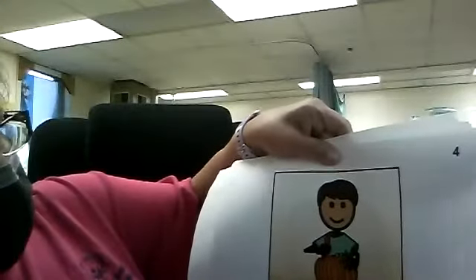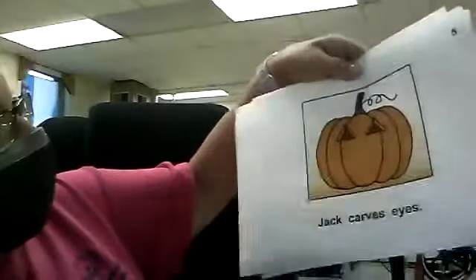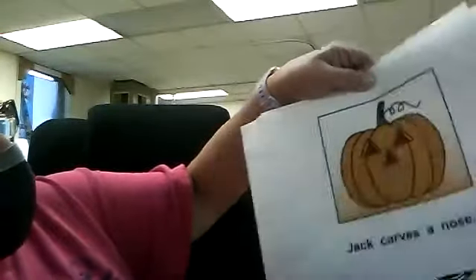He cleans out the pumpkin — Miss Stacy and I have done that, right? We've cleaned out and cut the pumpkin. He carves eyes. Where are your eyes? One, two — you have two eyes. He did the shape of a triangle, but you can do any shape you'd like. He carves a nose — we all have one nose.